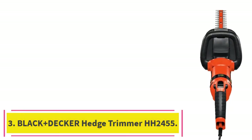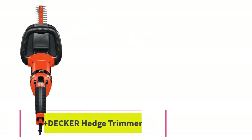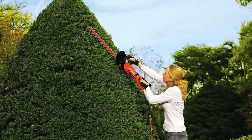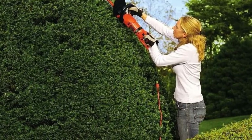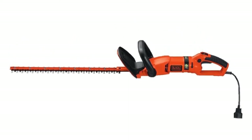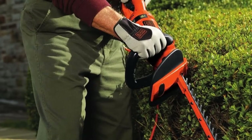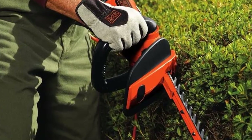At number 3: Black & Decker Hedge Trimmer HH2455. Overgrown shrubbery is no match for this electric trimmer. The extra-long, hardened steel blades are ideal for slicing through wide, tall hedges, making clean cuts quickly and easily. Their dual-action provides less vibration too. If you find some difficulty cutting through thicknesses of 0.5 inches or more, reviewers suggest oiling the blades.